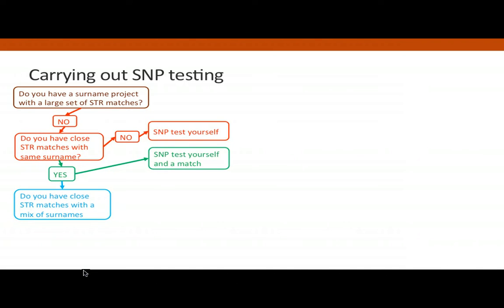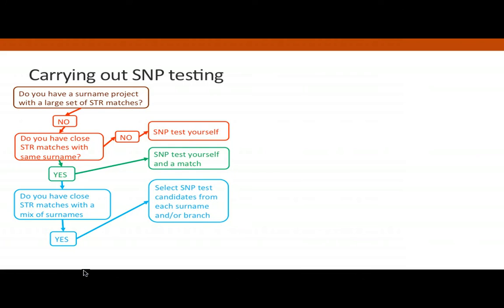You may have close STR matches with a mix of surnames — very common for many of us. Often we can identify obvious NPEs — non-parental events — or there may be a whole range of different surnames mixed in, giving a confused origin picture. In that case, try to find SNP candidates from each surname group. The costs do mount up, but you can do this gradually over time: collect tests, process them, find out what they mean, then contact more testers and build more data.